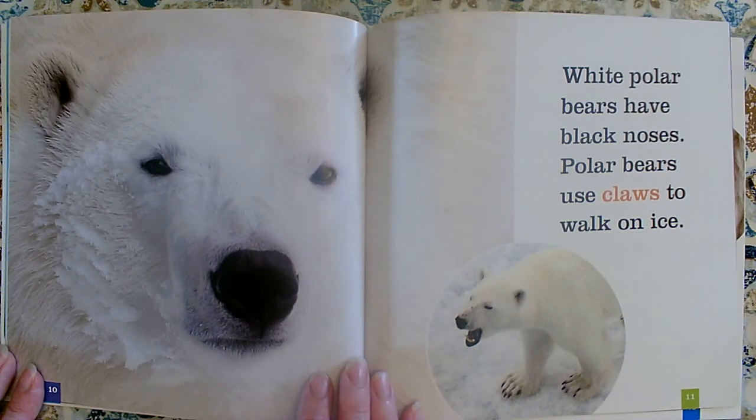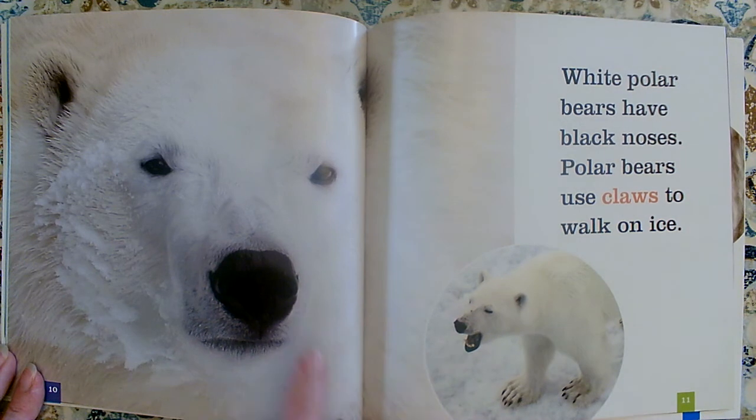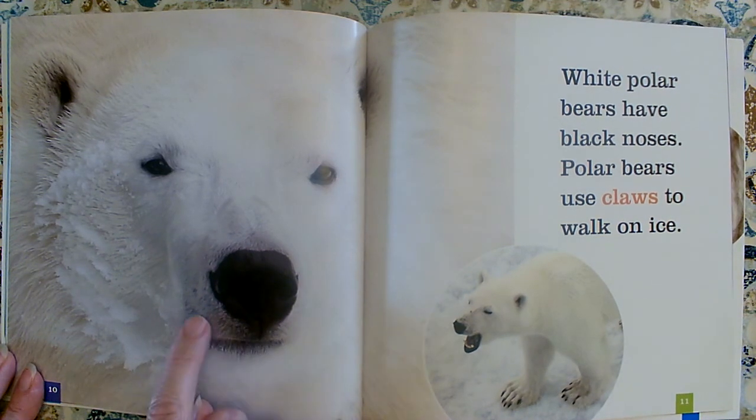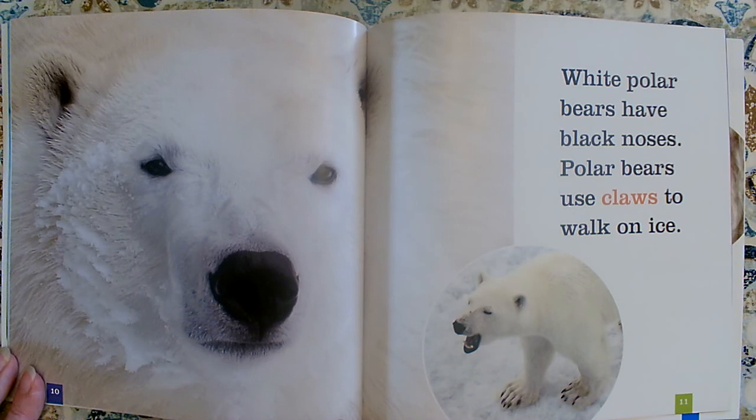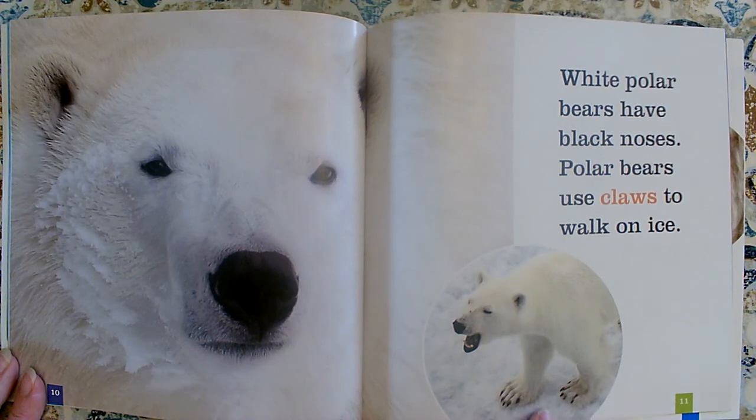Polar bears have black noses. Polar bears use claws to walk on ice. I can see his black nose. This photograph goes very well with the information on this page. I like how they're careful to select a good photograph that goes with the information they're trying to teach us on each page. That's a good key detail — polar bears are white and have black noses, and they use their claws to walk on the ice. It probably helps them so they don't slip. These claws probably help them grip.